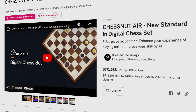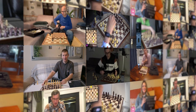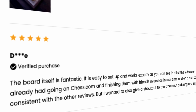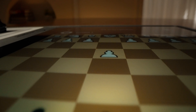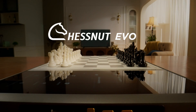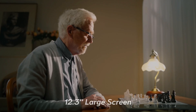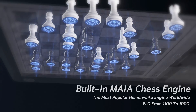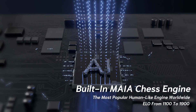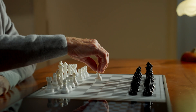Two years ago we presented Chestnut Air, a small electronic chessboard which received massive support and positive reviews from backers all over the world. Now we're back with Chestnut Evo, a human-like AI-powered chessboard. Chestnut Evo challenges players with a built-in human-like neural network chess engine called Maya Chess, which is designed by Microsoft.